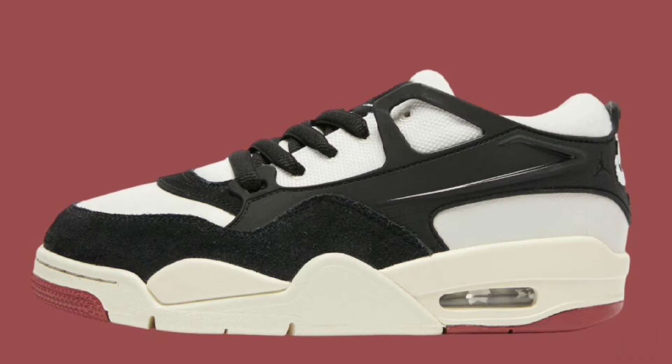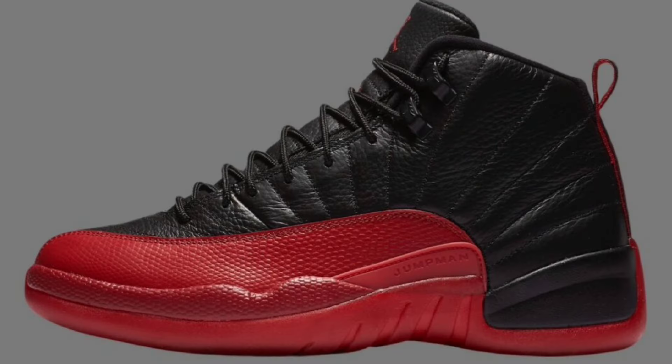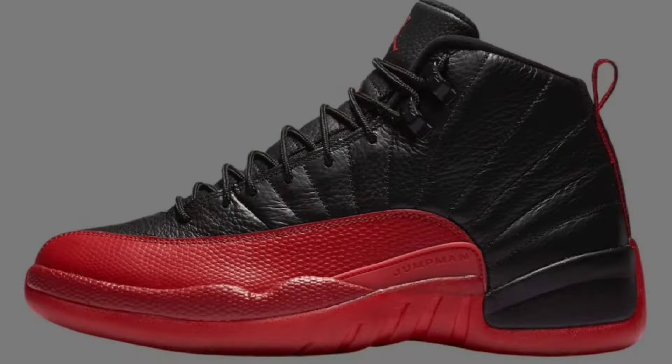What's good YouTube, your boy Bosco back again and we got some sneaker updates that we need to talk about including news on the Air Jordan 12 flu game. Without further ado, let's go ahead and jump into the shoes.